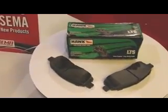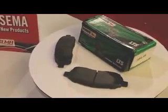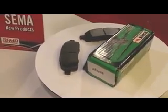Hawk Performance has applied their severe-duty brake pad friction technology to the braking demands of trucks and SUVs. Heavier vehicles with larger brake systems are more likely to experience higher temperatures, requiring a brake pad that has excellent heat dissipation characteristics.